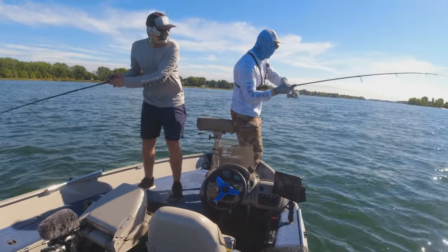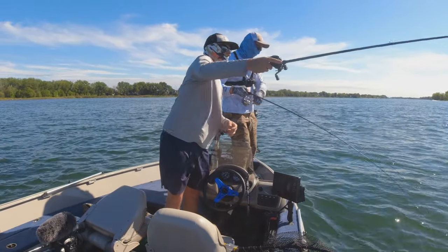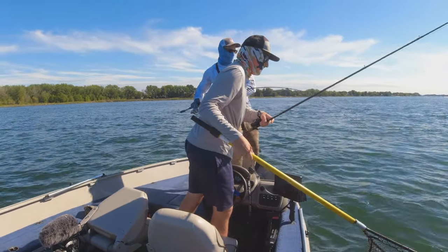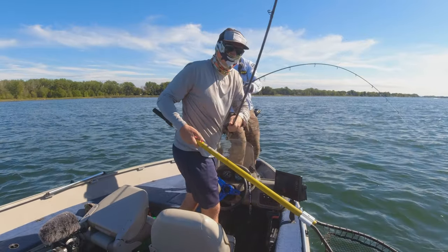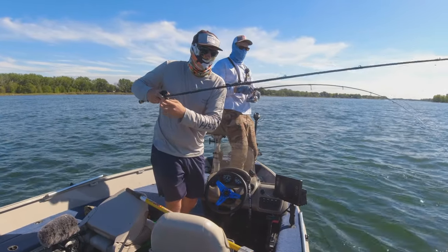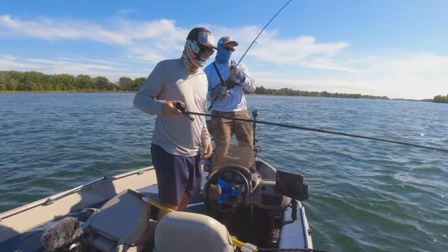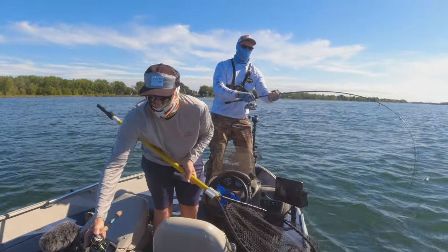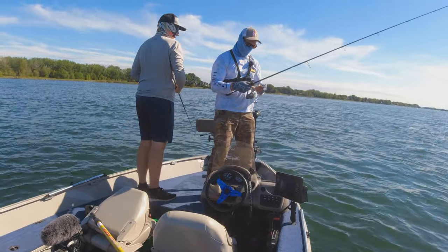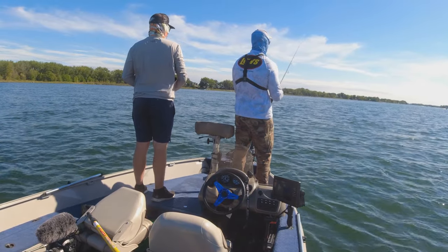Oh my God, holy Jesus. There's one following them, you should throw it after them. Oh my God. He's a nice fish, he's super nice. Oh my gosh. Oh my gosh. Let's go. Oh my God. Okay. Get out of there, get out of the motor, get out of the motor. No, it popped off. That fish was giant, dude. Yeah, it was a good fish. No way, how did he pop off of this? Jeez. That was probably the biggest one of the day right there.